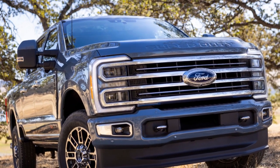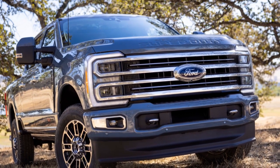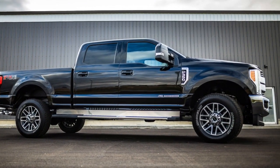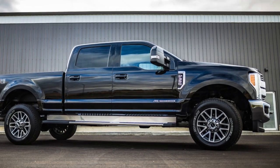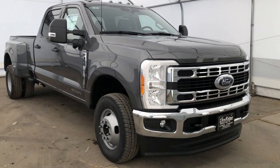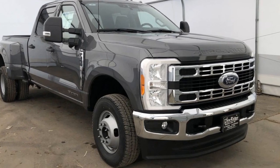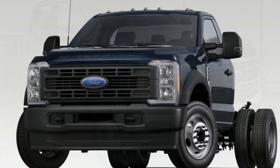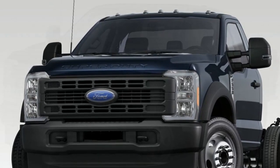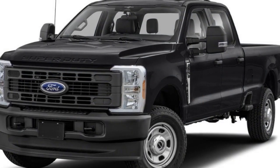3. Expensive: The Super Duty's robust capabilities come at a price. It is a premium truck, and its initial cost, as well as maintenance and repair expenses, can be relatively high. 4. Limited Off-Roading Capability: While it is a capable truck for many tasks, the Super Duty is primarily designed for heavy-duty work and towing. It may not offer the same level of off-road capability as some other trucks in the Ford lineup.